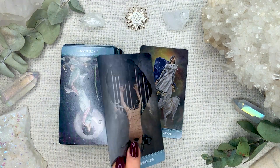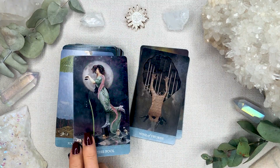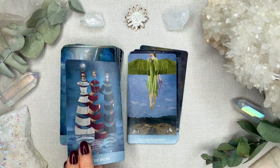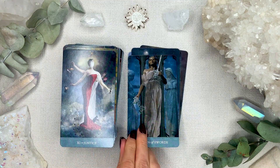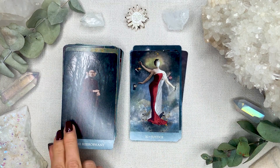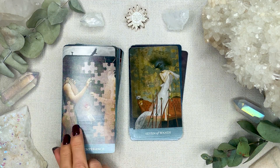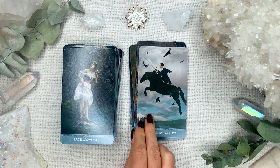I recently filmed this deck for my 'got it for the guidebook' video, where I showcase decks I got purely based on their guidebooks. I was reminded of how much I love the guidebook of this deck, so I thought I haven't played with it for quite a long time — it deserves some time in action.